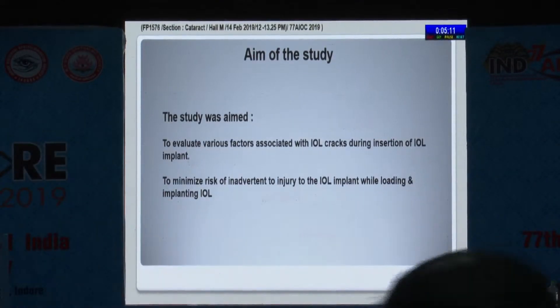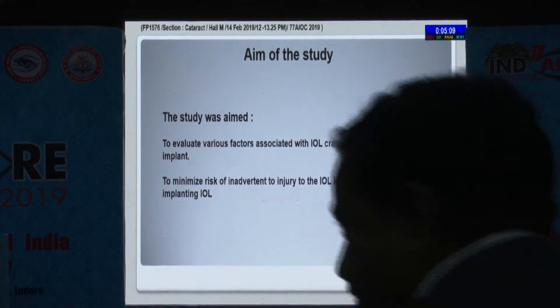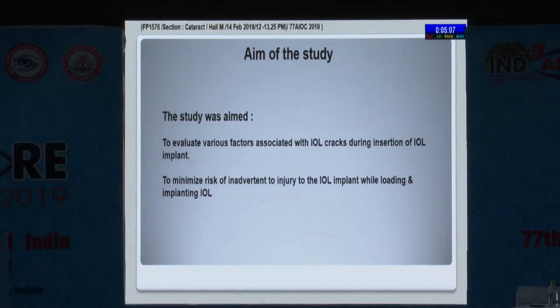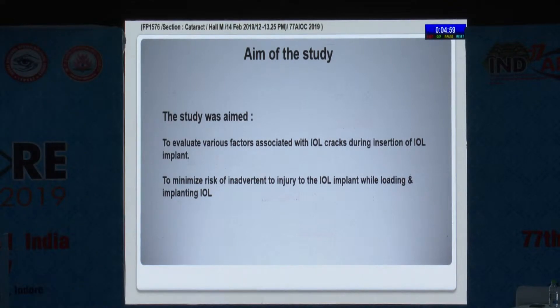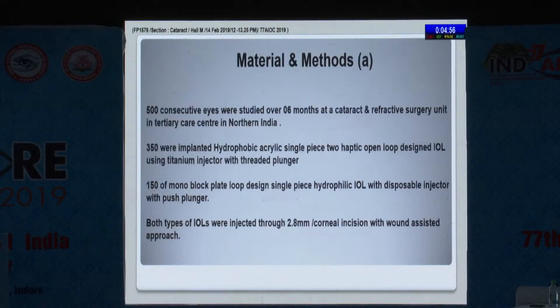The aim of the study was to evaluate various factors associated with IOL cracks during insertion of IOL implants, as well as to minimize the risk of inadvertent injury to the IOL while loading and implanting.